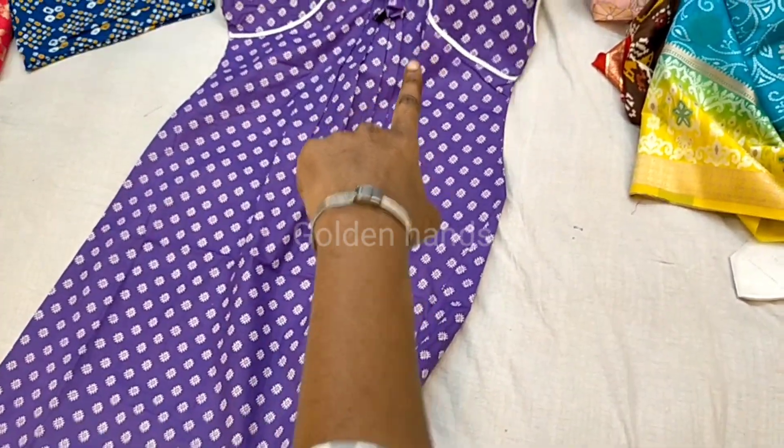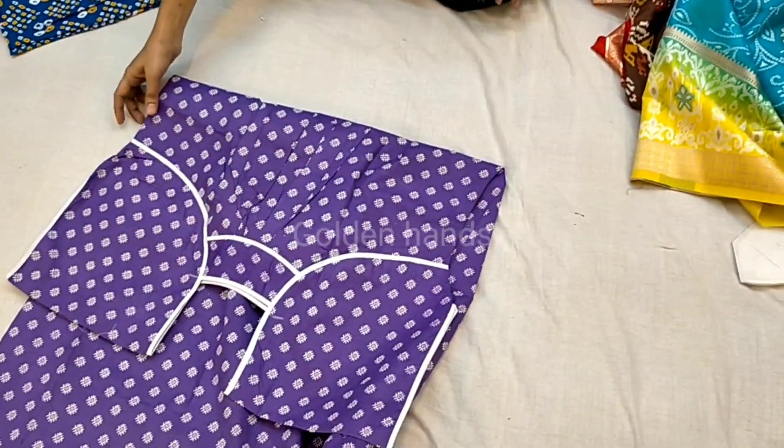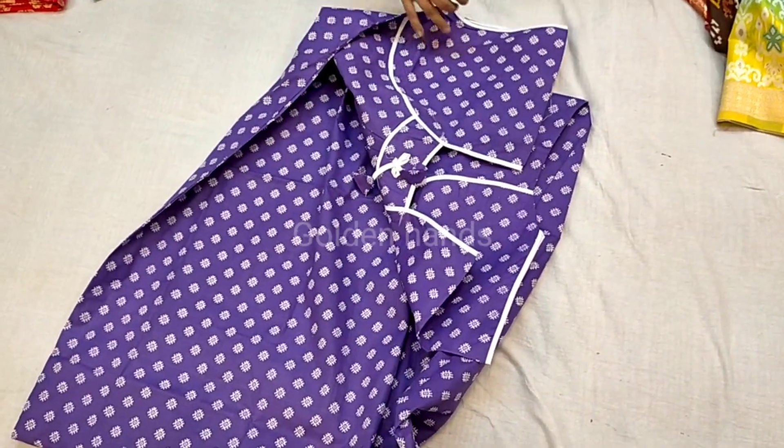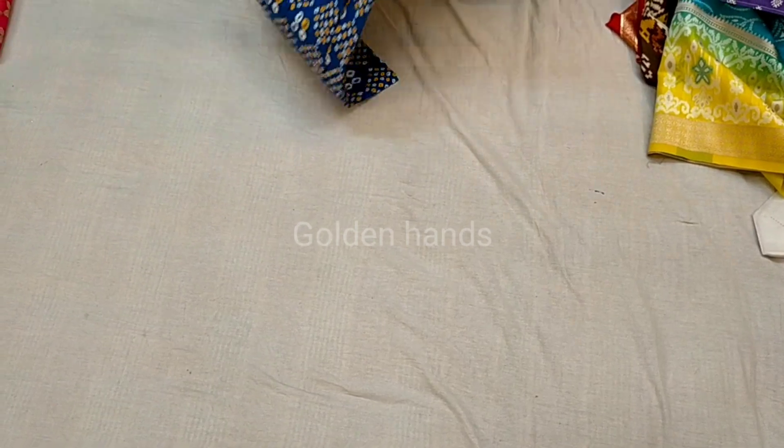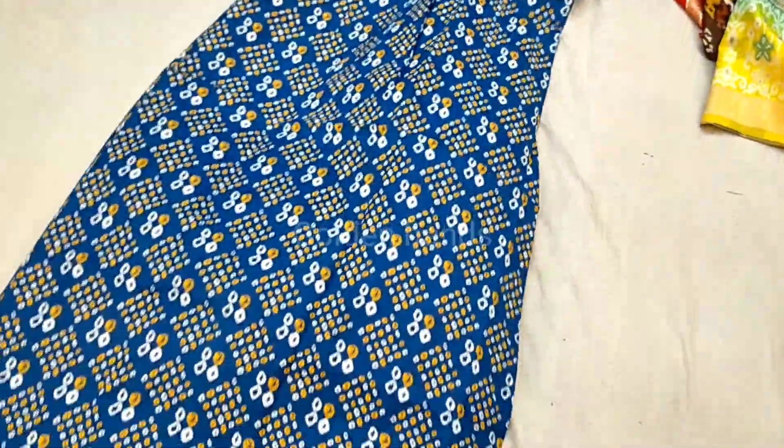Nighties are also available. Starting range for nighties is 250. Available in marble, cotton, and other materials. Aadhi neck line also available.